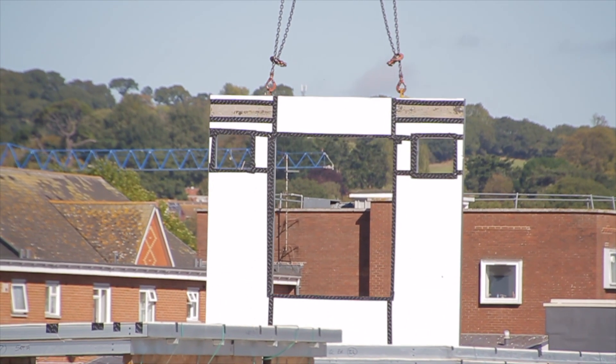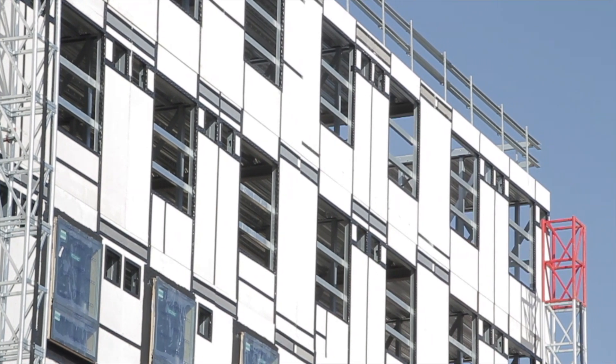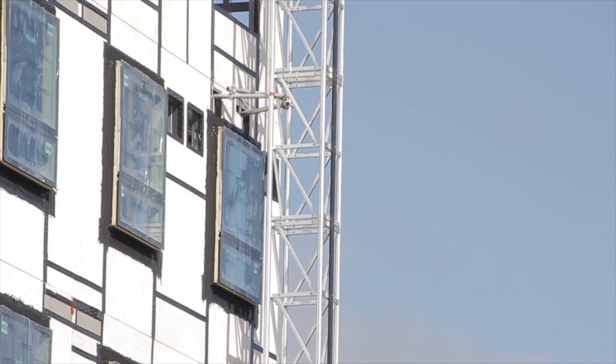Frames can be supplied with external sheathing board, or unboarded and added on site while upper levels are constructed.